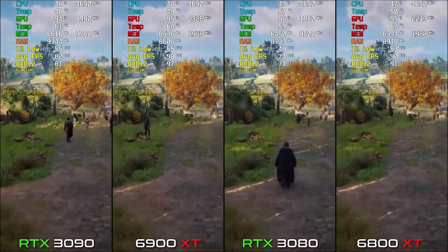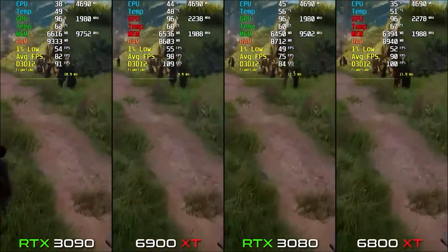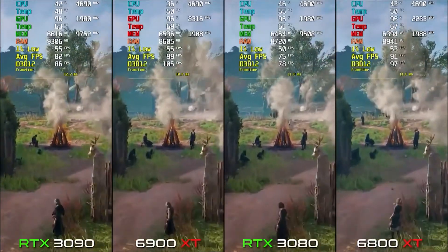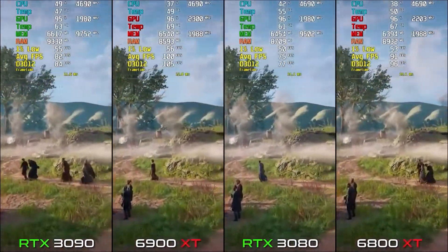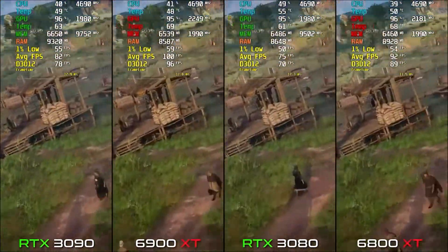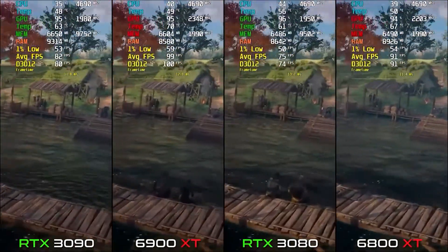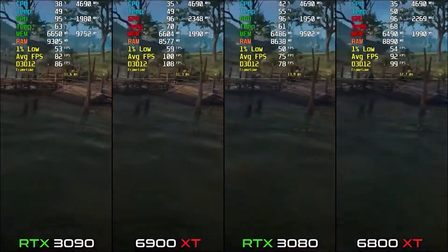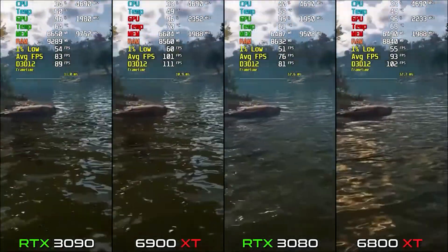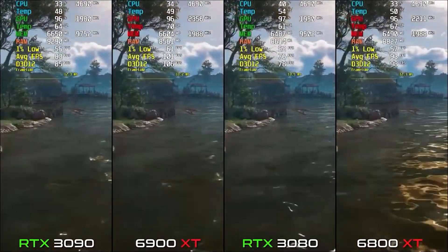On RTX 3080 we are averaging about 74 FPS, which is 16 FPS less than the 6800 XT. That is a very big difference, even though that card is cheaper than Nvidia's one. On 6900 XT we are averaging about 100 FPS, and on 3090 it's 82 — almost an 18 FPS difference. That is a huge difference between these graphics cards.